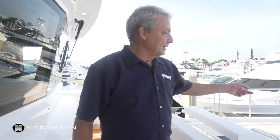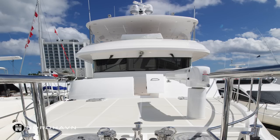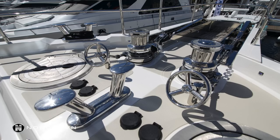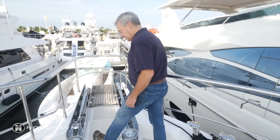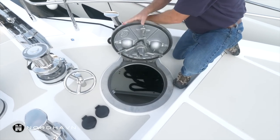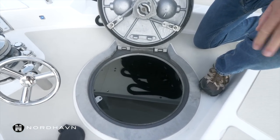Walking up to the bow here we've got one of two davits on the boat for storage of all the toys up here — dinghy, sailboat, kayaks, whatever you want. We've got a double anchor set up here with a great place to stand. Giant chain lockers, one on either side.